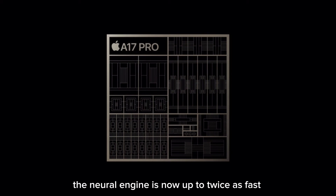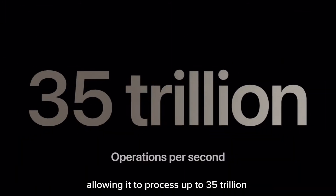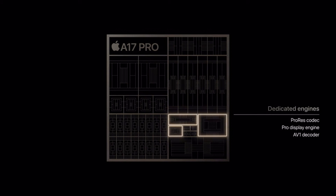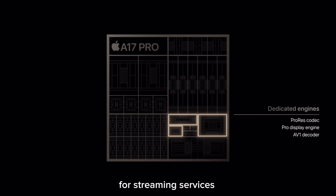The neural engine is now up to twice as fast for machine learning models, allowing it to process up to 35 trillion operations per second. A17 Pro has dedicated engines that enable Pro features, including the ProRes codec and a display engine that powers ProMotion and the always-on display. Also included is a dedicated AV1 decoder, enabling more efficient and high-quality video experiences for streaming services.